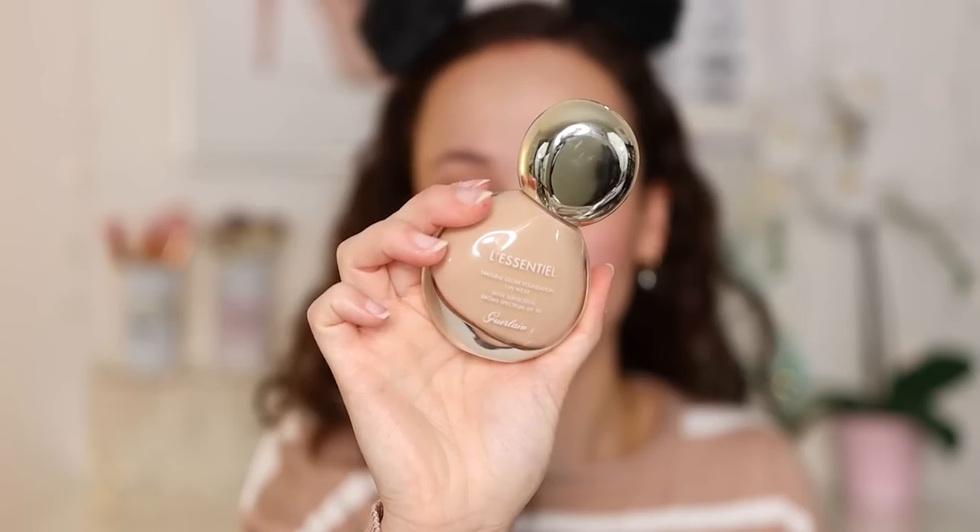I have four foundation products to share. Not many great new foundations came out this year — with the exception of one product, these are mostly older foundations I discovered this year. Also, I didn't want to test all the new ones because I don't wear makeup under my mask. The first foundation I fell in love with was the Guerlain L'Essential Natural Glow Foundation. It's a gorgeous luxury foundation — medium coverage, not glowy but not matte, right in the middle, but top quality. It really perfects the skin, doesn't emphasize texture, wears really well, and I've grabbed for it a lot this year.